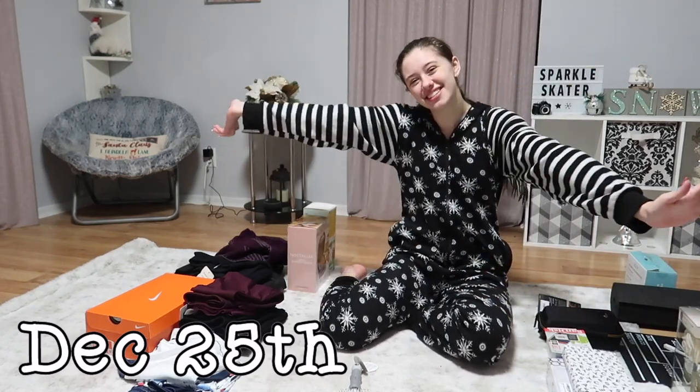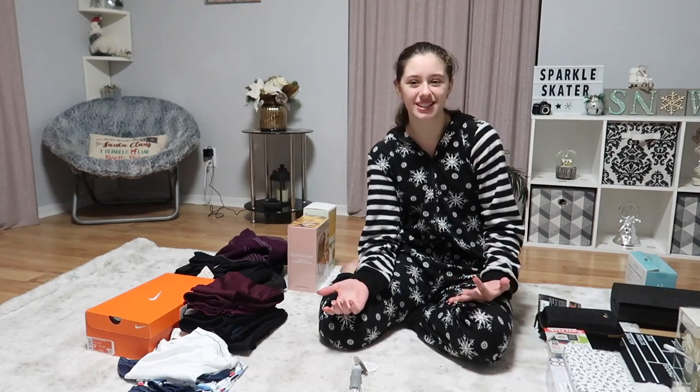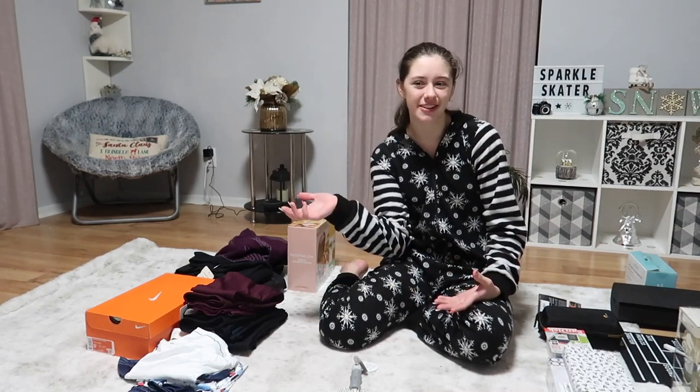Today is Christmas, guys, and I decided it would be fun to do a video where I showed you guys everything that I got for Christmas. Before we get started, I wanted to say that I'm not trying to brag at all in this video. I love everything that I got and I just really like watching these videos, seeing what other people got for Christmas. I do this video almost every single year and it's a lot of fun.